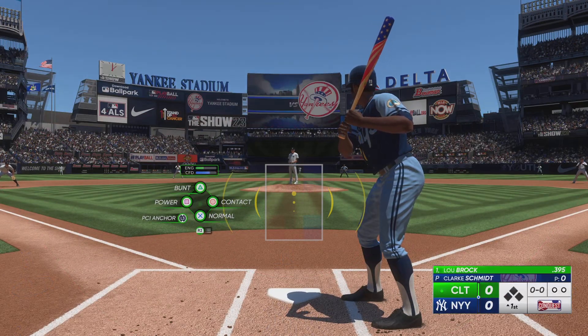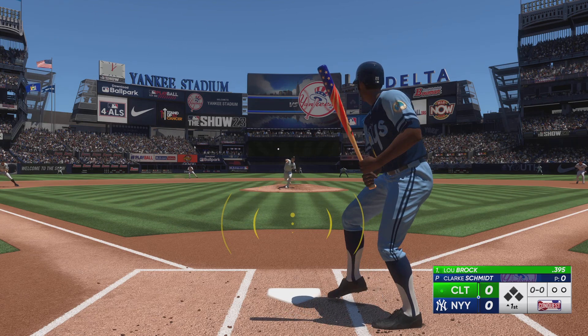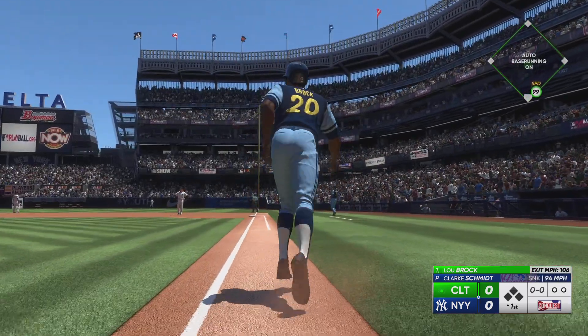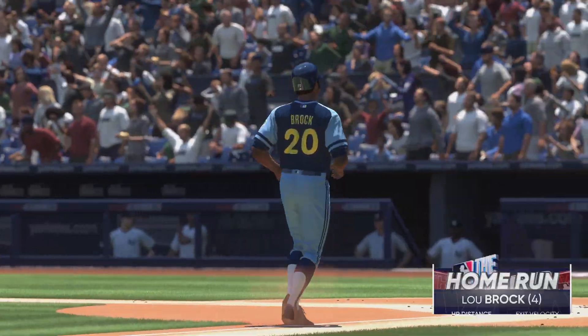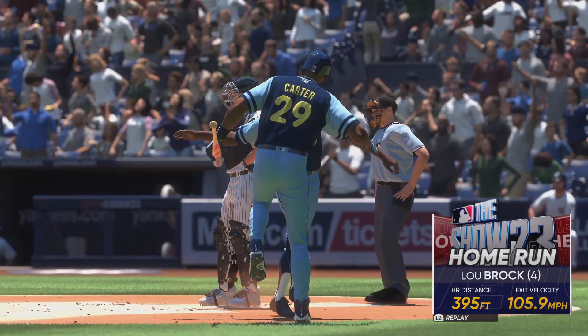Speedy outfielder Lou Brock. The line that kicked the pitch — drilled in the air, right field, way back there. And Brock is out of here! The first batter of the game leaves the yard. And that gives him a lead. It's 1-0.